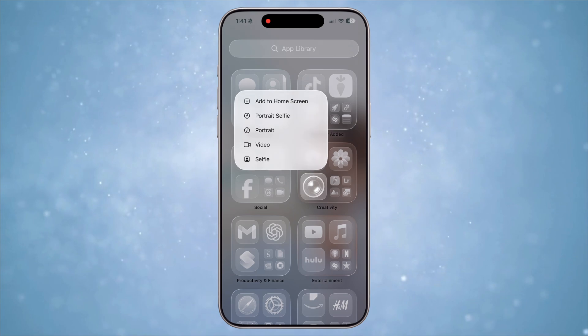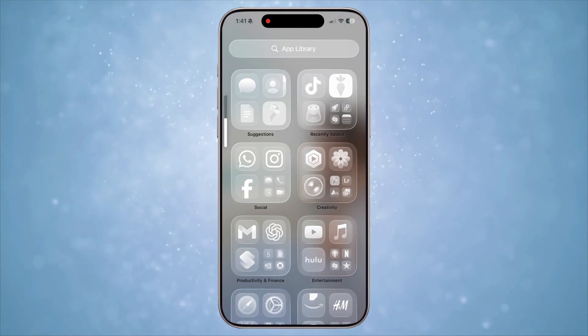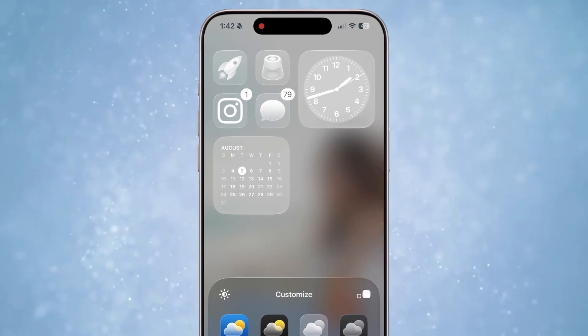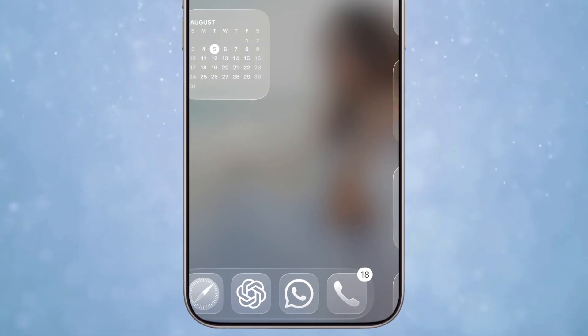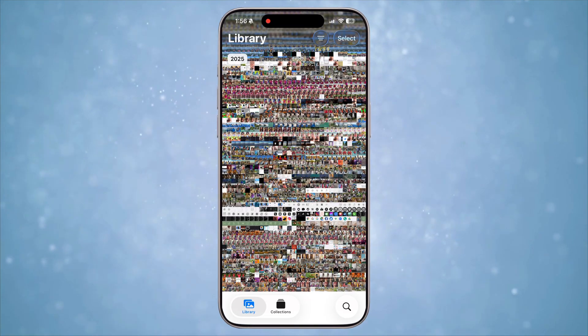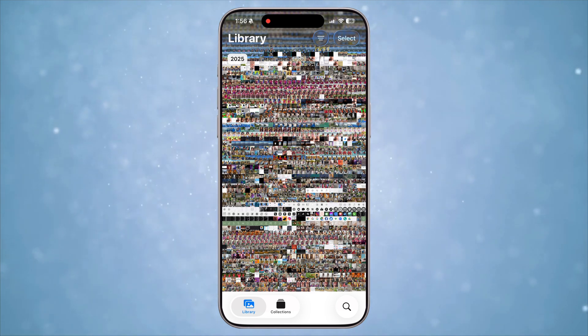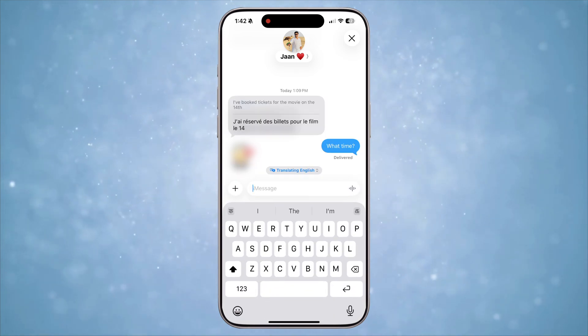Next up, the uniformity in the pop-up dialogues, notifications, and every single context menu in the OS has been updated. What I like is the rounded corners of every dialogue is rounded exactly to the shape of the iPhone — like the widgets home screen edit pop-up, verification code pop-up, pop-up menu in apps like Photos, etc. Now everything feels very uniform and cohesive.